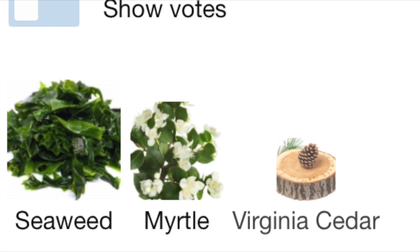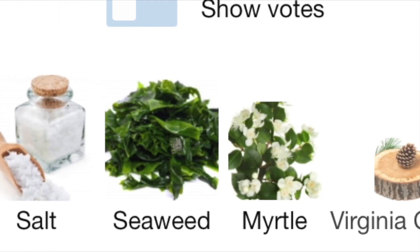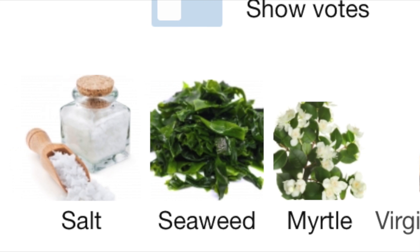Now the fragrance notes — if you look to Fragrantica, there's no fragrance pyramid for this. It's just four notes: salt, seaweed, myrtle, and Virginia cedar. The main accords listed on Fragrantica are marine, aromatic, salty, aquatic, herbal, fresh, spicy, and woody.